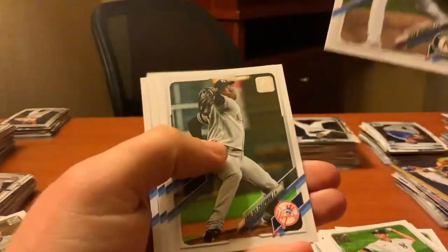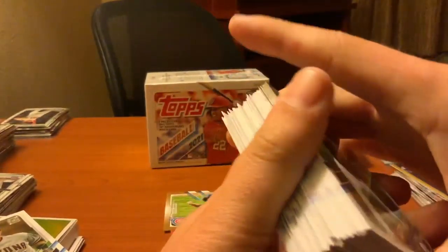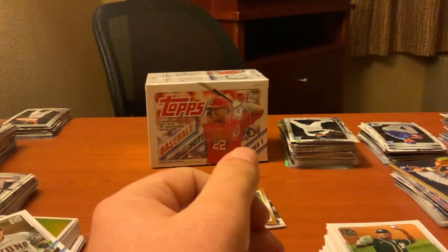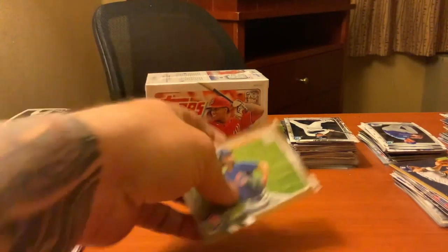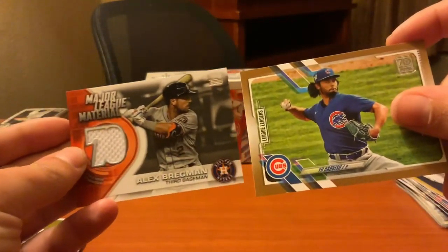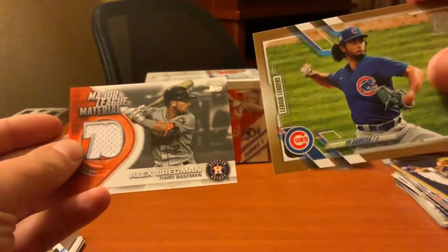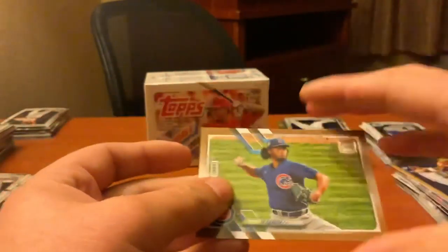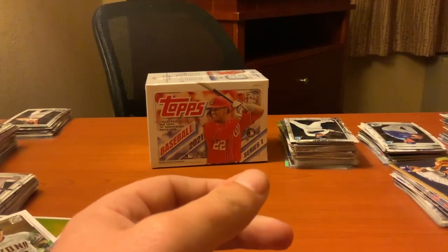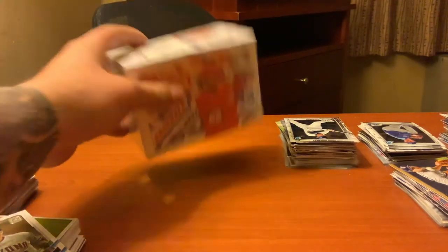Okay, so out of the hanger we did get a couple hits. So far obviously the big value is that we got the numbered Yu Darvish card and then the Alex Bregman third baseman Major League Material relic. So that's clearly in the lead. Now we're on to the last box.